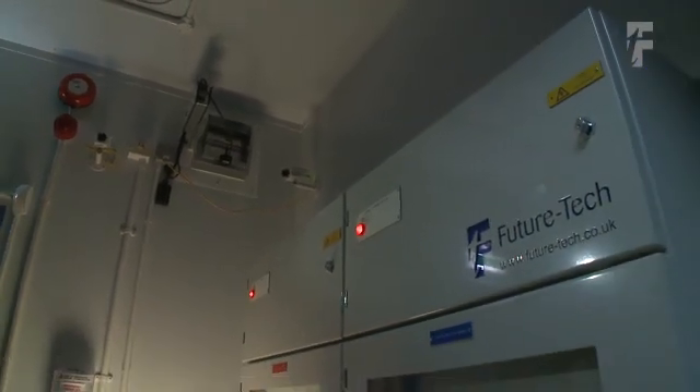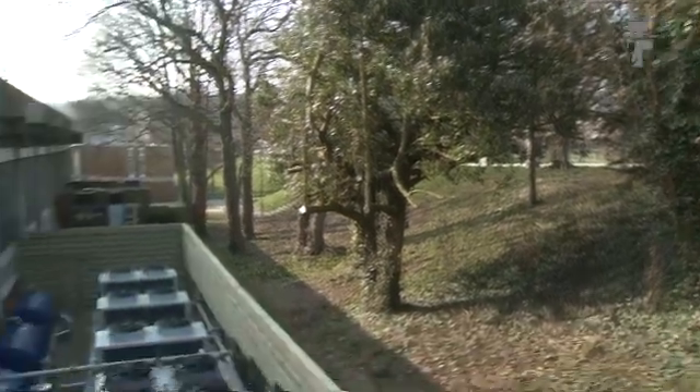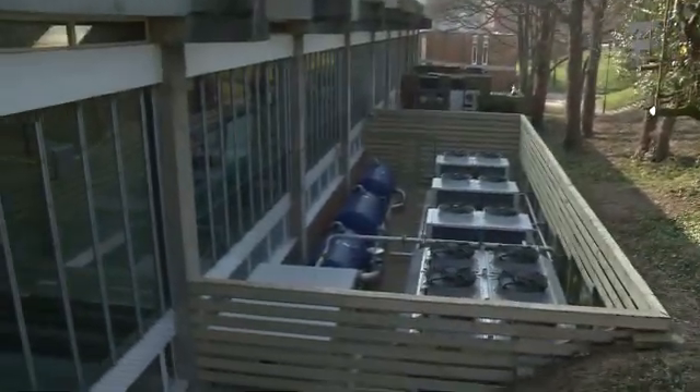FutureTech are going to maintain the data centre for us going into the future. This is quite high-tech space, and it needs to be managed and run by people who understand it. In FutureTech, we have confidence that they'll do that. It's probably more cost-effective than our doing it with standard contractors. It's going to be the main data centre on which we depend going forward for a considerable length of time. We've had visits from a number of other universities who are really interested in data centres, and they've all been extremely impressed with the quality of the work here. People who've had data centres recently built have also been to look, and I think they're slightly envious of the quality of our data centre. What stood out for me in this project is that what we got was a very modern solution. We got it on time, and we got it within budget.